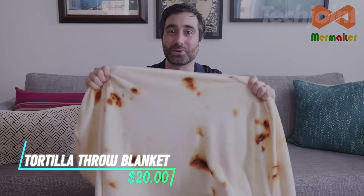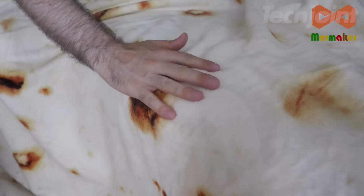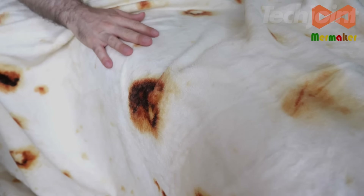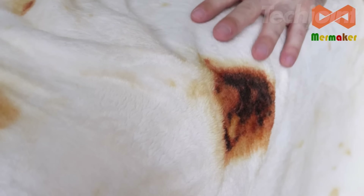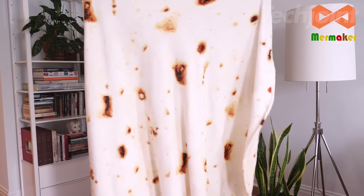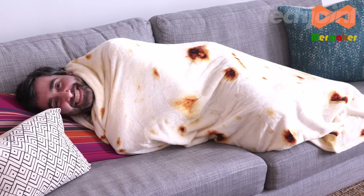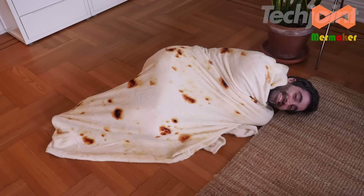This is a tortilla throw blanket with a realistic design that makes you feel like you're wrapped in a giant tortilla. Measuring 71 inches in diameter, it's made from ultra-soft flannel fabric, offering warmth and comfort. The blanket is great for various uses like a wearable blanket, sofa throw, or picnic mat. It's a fun and quirky gift idea for teens, boyfriends, or girlfriends, especially for parties or camping.